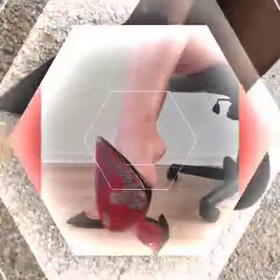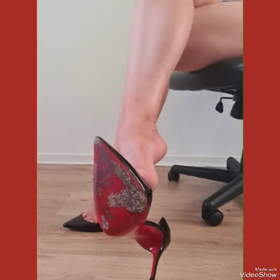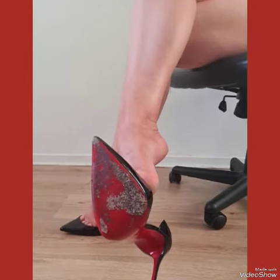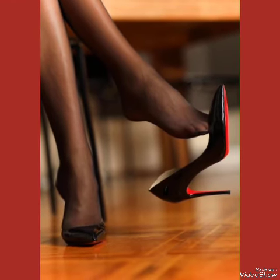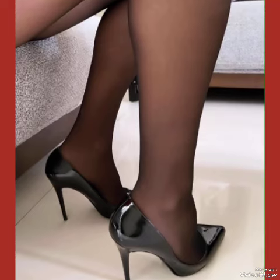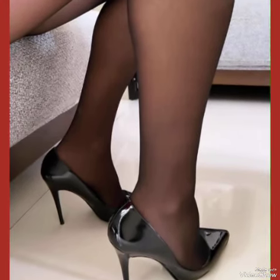Whether you are dressing up for a night out or adding a touch of elegance to your everyday attire, our high heel pumps are sure to make a statement. Step out in style and comfort with our stiletto high heel pumps.